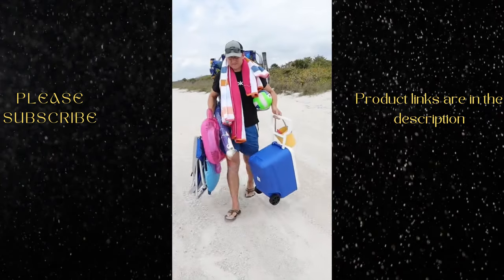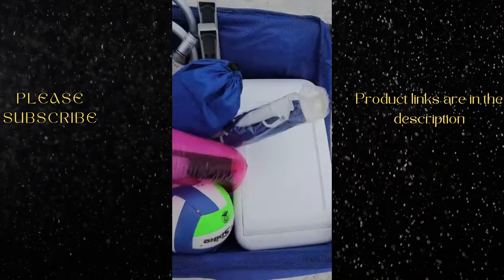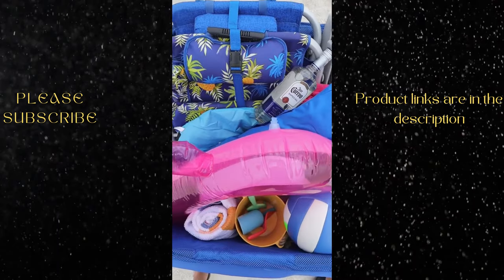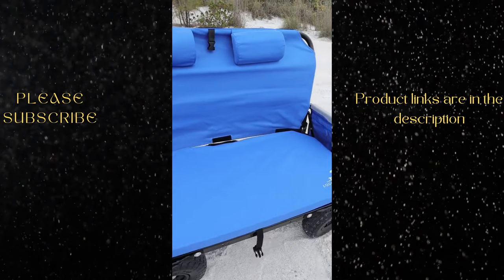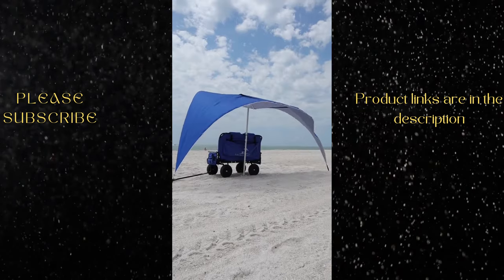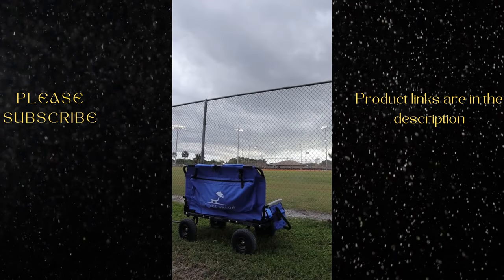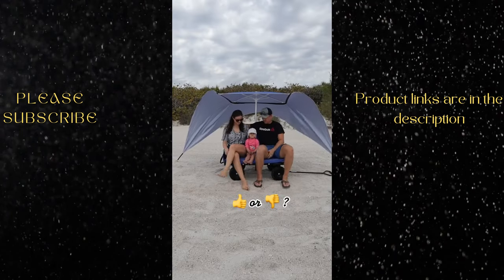If you lug around too much stuff at the beach and are done with the umbrella falling over, this beach wagon does something others don't. Not only does it provide ample cargo storage, but once you unload, the beach wagon converts into a two-person lounge sofa with padded seats that can seat up to 500 pounds. It has an umbrella that secures to the back, collapses for portability, and is great for the ballpark, camping, or additional seats for guests.